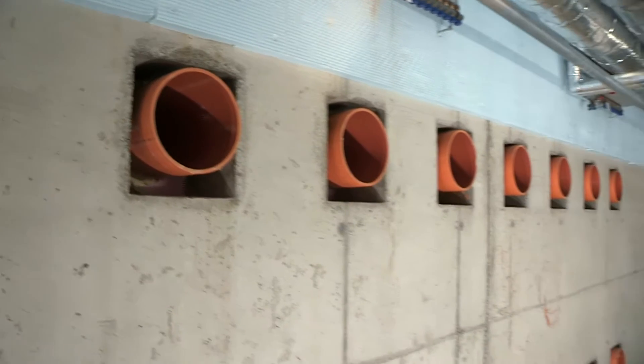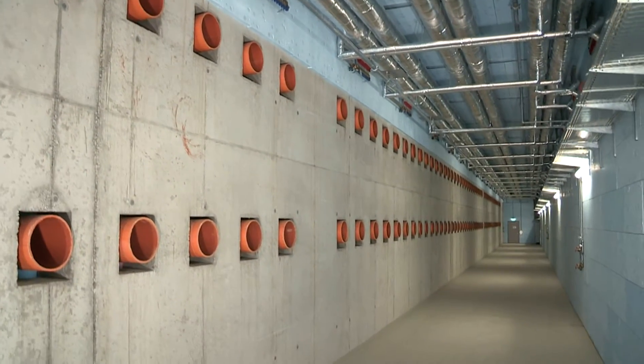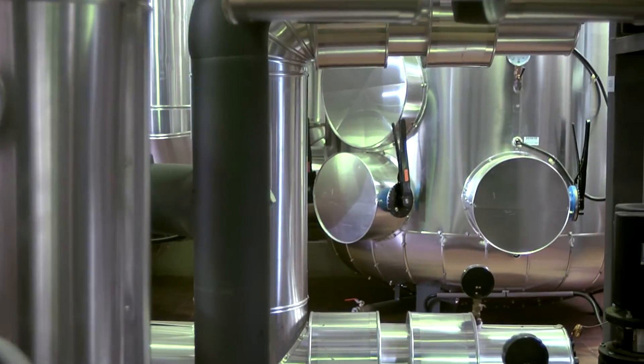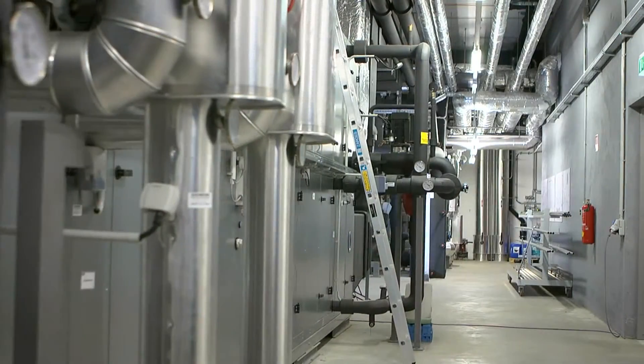We are especially proud of our large air-ground heat exchanger. 140 pipes with a total length of 9 kilometers run through the earth beneath our building. This way, fresh air can increase by 7 degrees Celsius during the winter and in turn be cooled in the summer months.